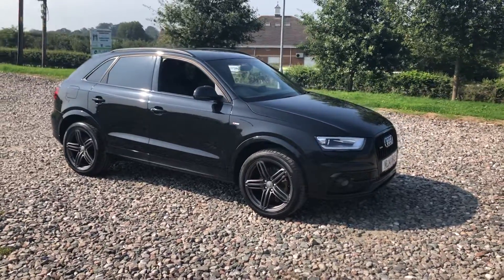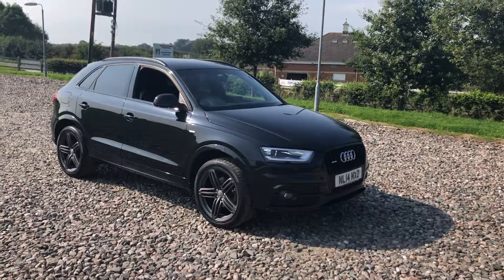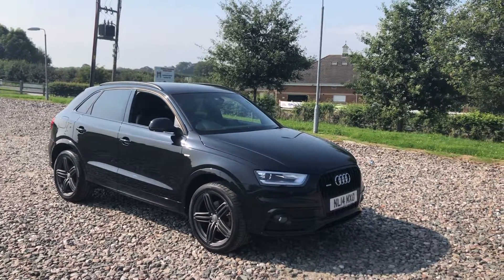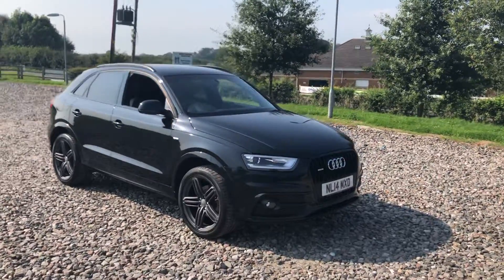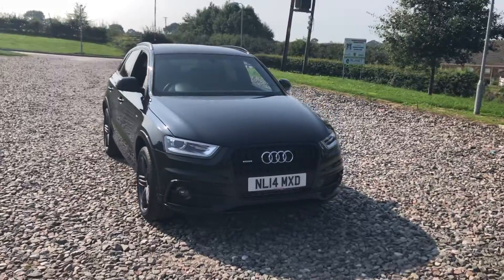It's got the 19-inch grey titanium finish alloy wheels, factory black pack which is the window surrounds, grille, rear diffuser section, privacy glass, the black roof bars, metallic black, daytime running lights.